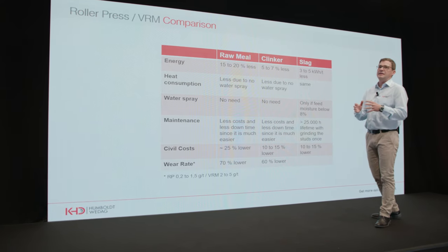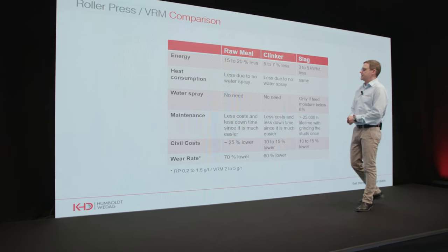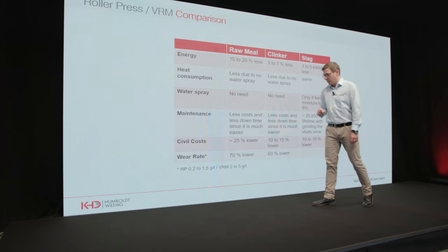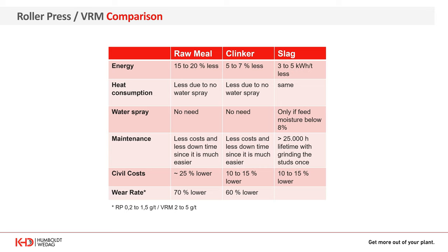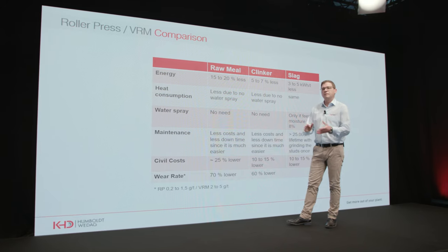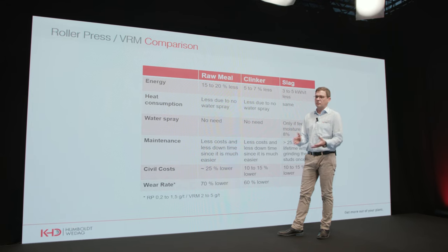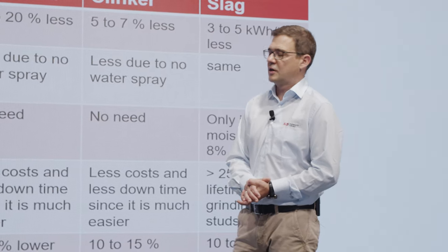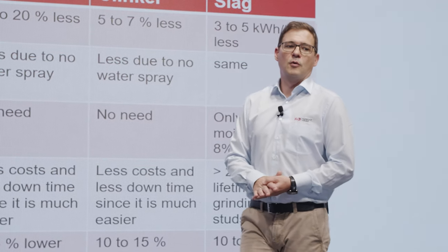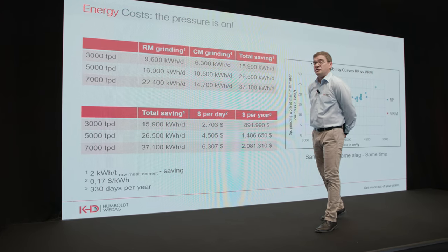When it comes to maintenance, we see less wear rate — approximately 70% lower wear rate in raw mill grinding and 60% less wear in clinker grinding. This has a massive impact on your maintenance cost, as well as less downtime for re-welding your grinding table and re-welding your rollers. My colleague Nico will refer to this topic a little bit later.